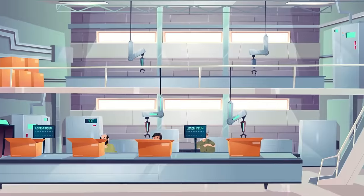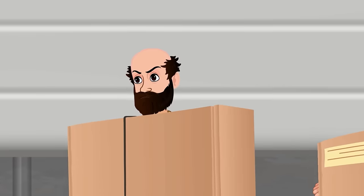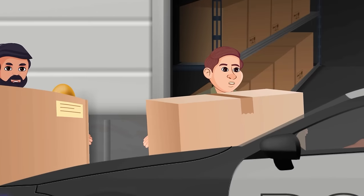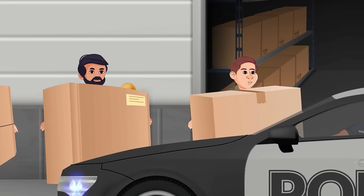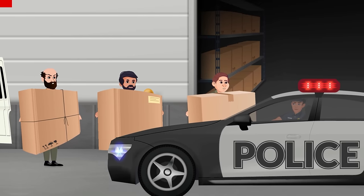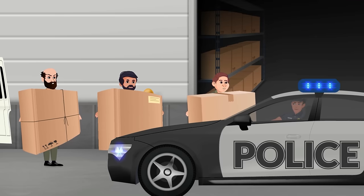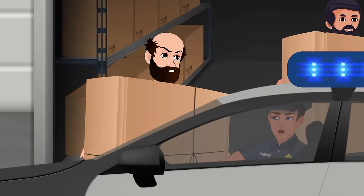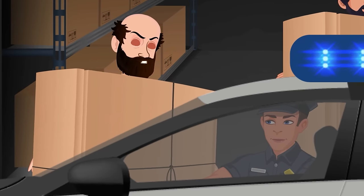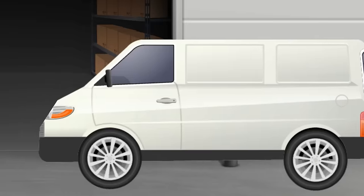Thieves were stealing television sets from a manufacturing facility and loading them into a van when police sirens sounded. When the cops arrived, the thieves began reinstalling all the TVs back into the unit. When asked, they explained they were there to deliver television sets but were running late. The cops dismissed them as delivery boys and left.